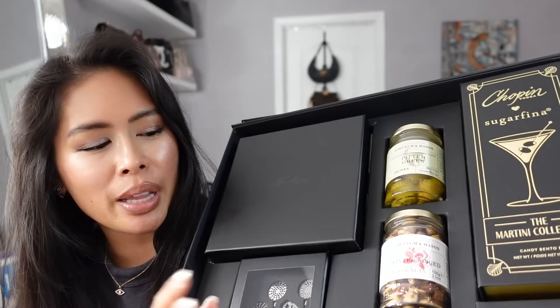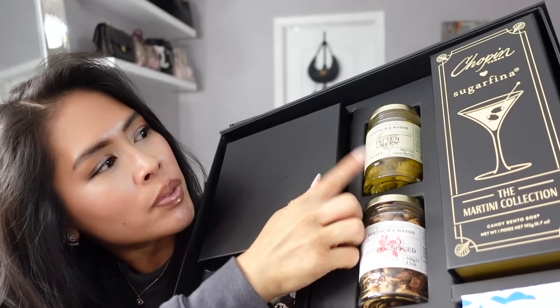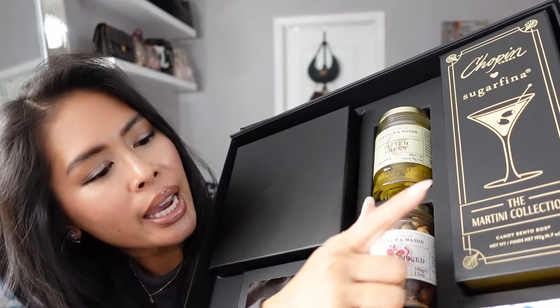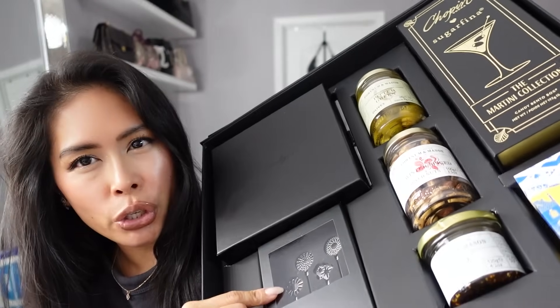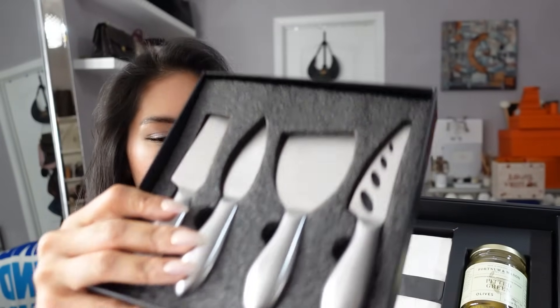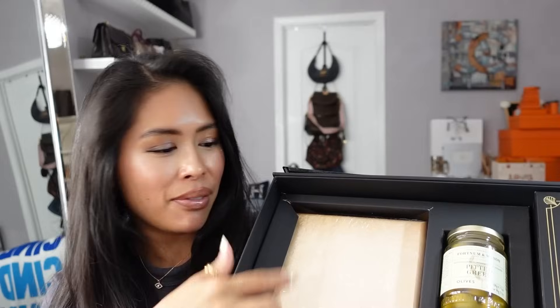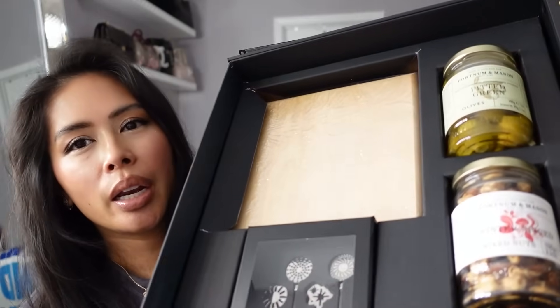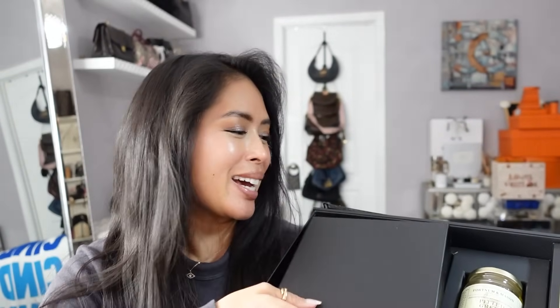We have fig cheese, mixed nuts, olives, Sugar Fina candies, crackers, butter crackers, a little stirrer set, a set of cheese knives, a set of napkins, and a very nice wood charcuterie board. I love this. I love charcuterie. I love olives, nuts, and cheese — this is everything I could hope for. I'm very excited about this set.